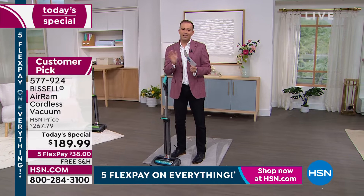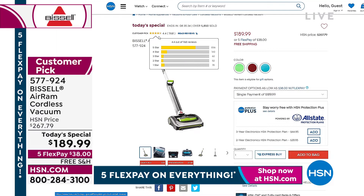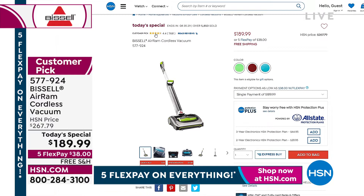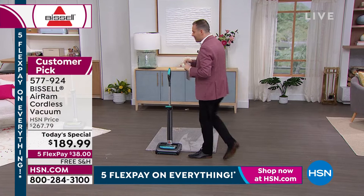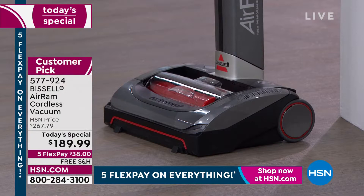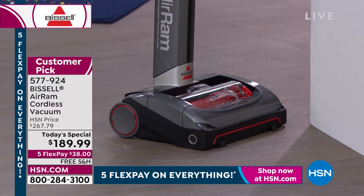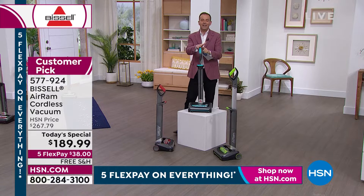I challenge you to go online and find the Bissell AirRam at a better value than we have — it's just not possible. There's the review count right now: 1,168. Most vacuum cleaners have 10 to 30 reviews. We have an astonishing 1,100-plus reviews, and the majority are five stars. Guys, if you want the red, we're now over 75% sold through on the exclusive red. So if you want that color, I urge you to place your order sooner rather than later. You can't find that color anywhere else but here. Same goes for that teal. The green you can find elsewhere — nothing wrong with that — it really is a gorgeous, signature color.